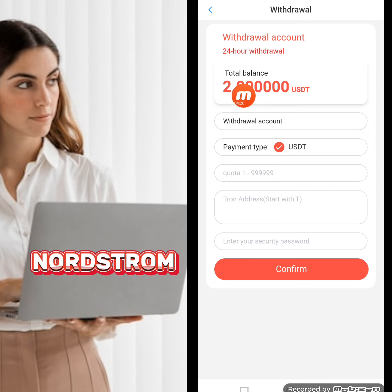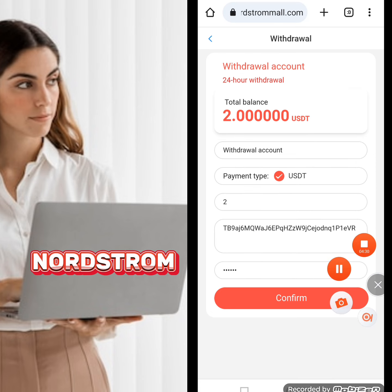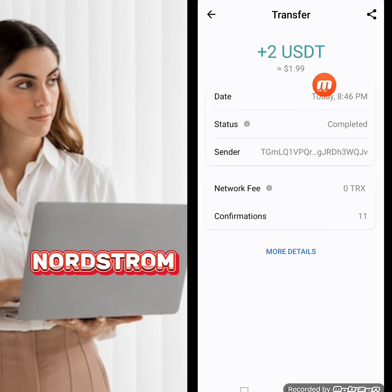Now I will show you how to withdraw. Today my withdrawal balance is $2 USD. I'm writing down my amount, wallet address, and transaction password, then clicking confirm. My withdrawal is successfully done and I have successfully received $2 USD in my wallet.